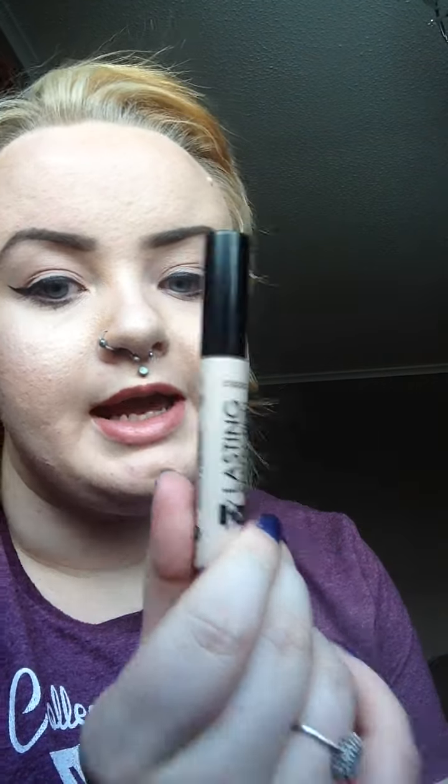Then, my Holy Grail product, which is the Collection Lasting Perfection Ultimate Wear Concealer in One Fair. Zoella inspired me to get this, looking through her videos when I first thought I wanted to start beauty blogging. It's under my eyelid, doesn't crease — when set with powder, makes me look not dead. It's great.